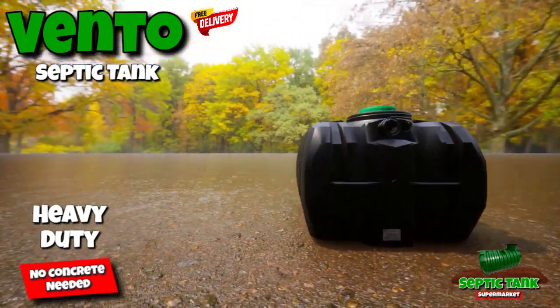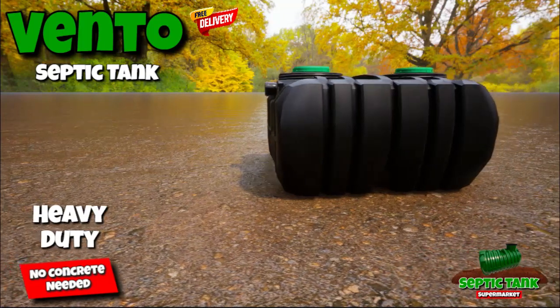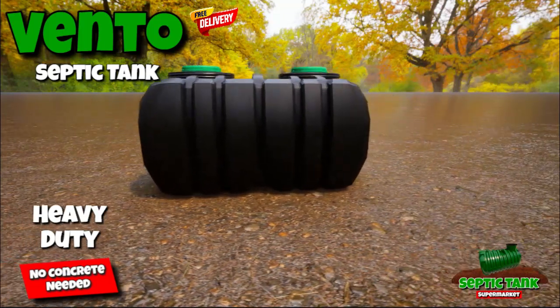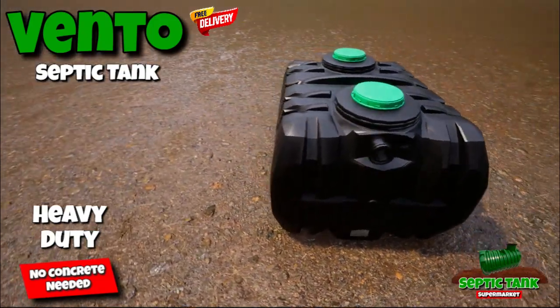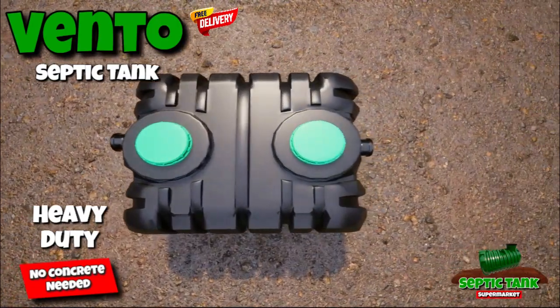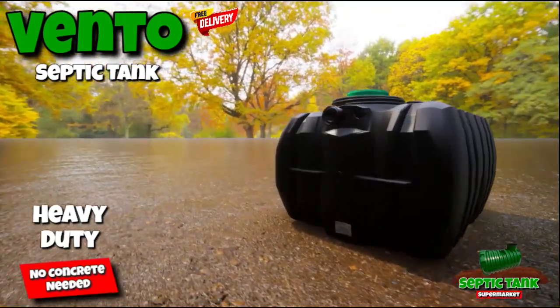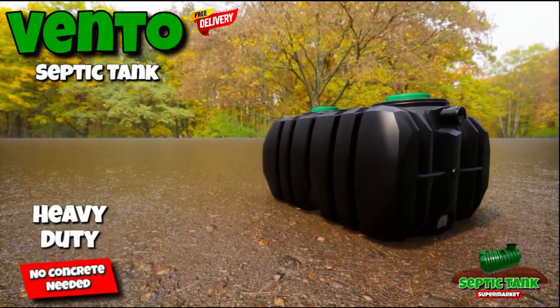It's not hard to see why the Vento septic tank is one of the UK's best-selling septic tanks. Not only is it beautiful to look at, but it's also strong and heavy duty in design, which means it needs no concrete when installing it. And because of its low profile, shallow dig design, it's really, really easy to install. These are just some of the reasons why you'll love the Vento septic tank.